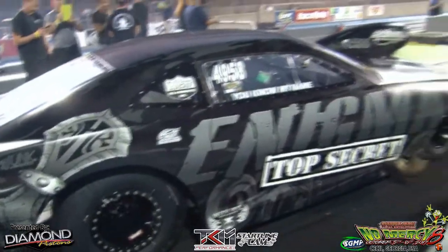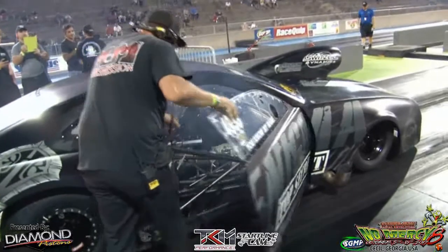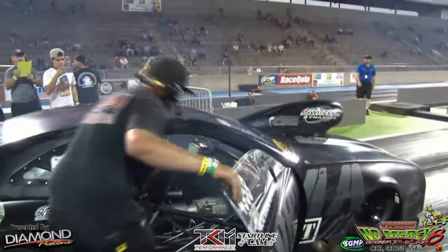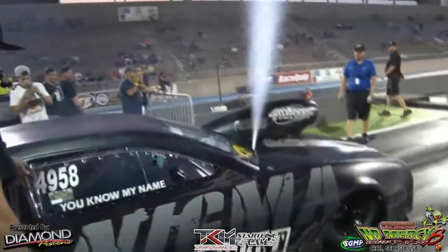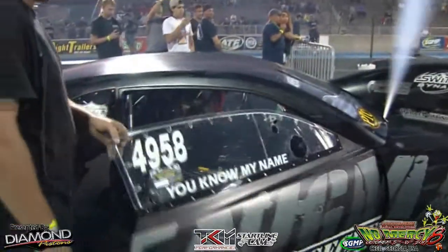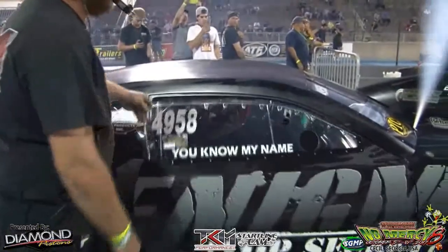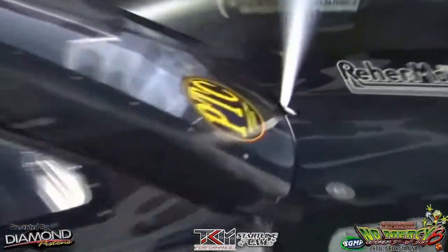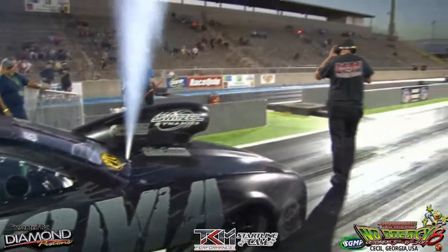Not seeing Ruben come through the wire yet, so maybe it's going to be a solo for Haney. Need the Precision Turbo Calvert Racing Suspensions, KBX Performance, X275 category to Lanes 3, 4, 5, and 6. Judging by what we're seeing so far, X275 is going to be a throwdown tonight. It's going to be crazy.